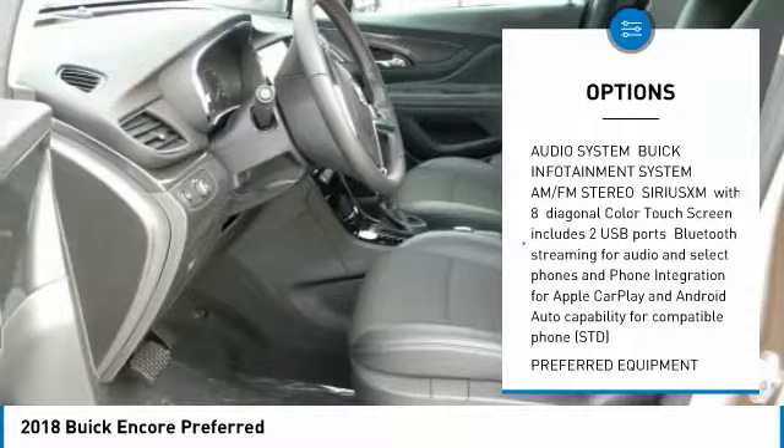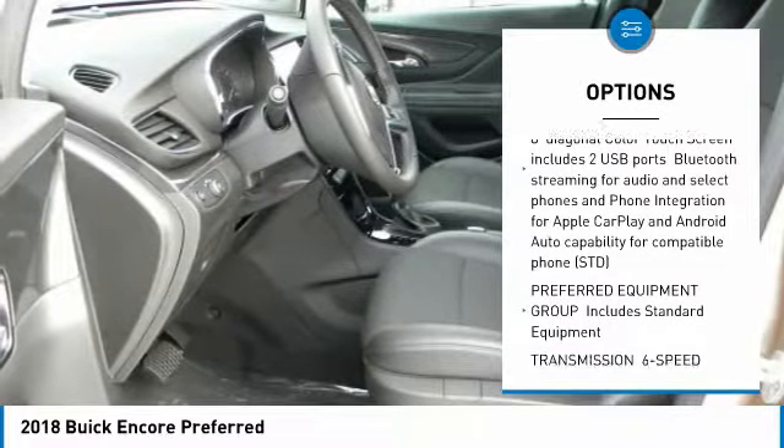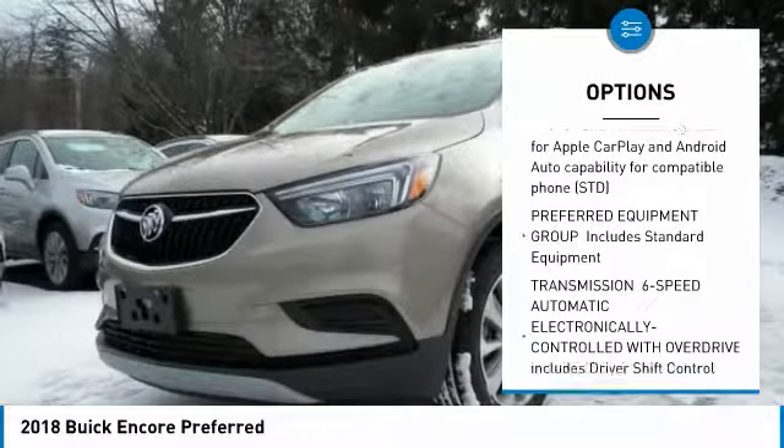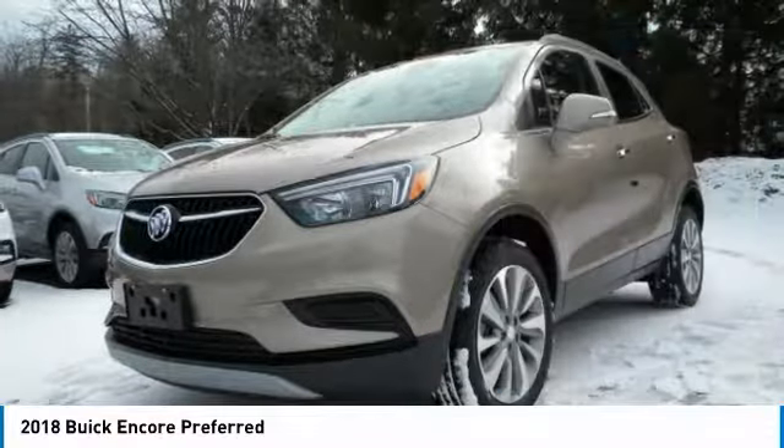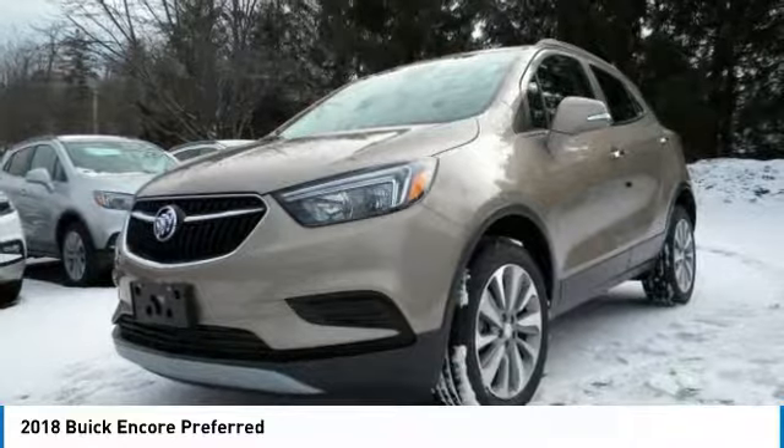All-wheel drive, keyless entry, steering wheel audio controls, leather-wrapped steering wheel, Bluetooth, adjustable steering wheel, power steering, keyless start, floor mats, cruise control.